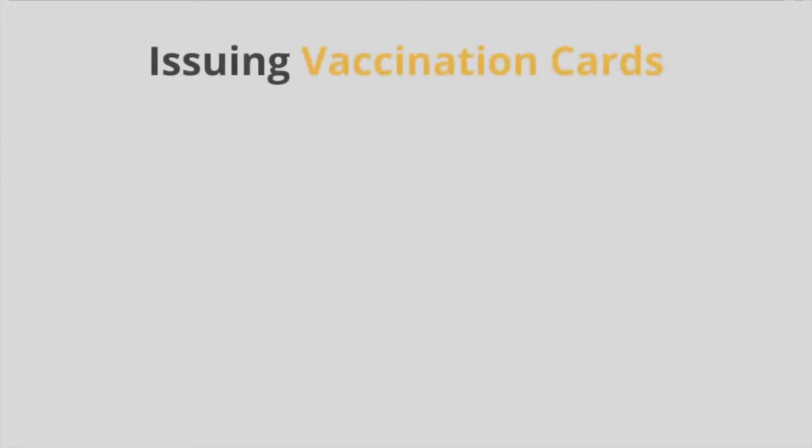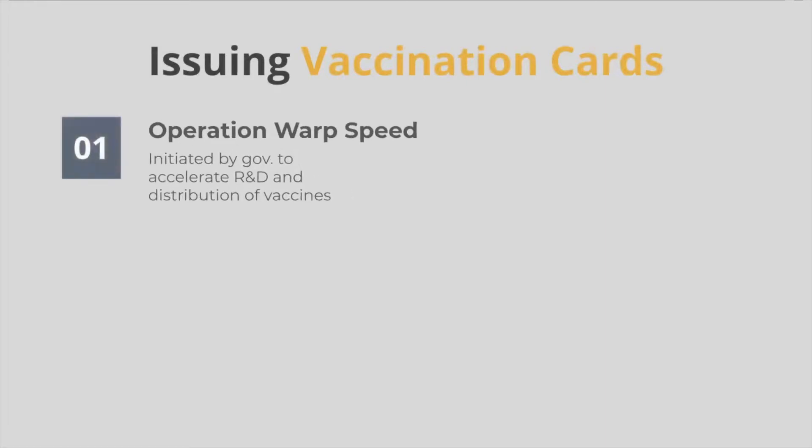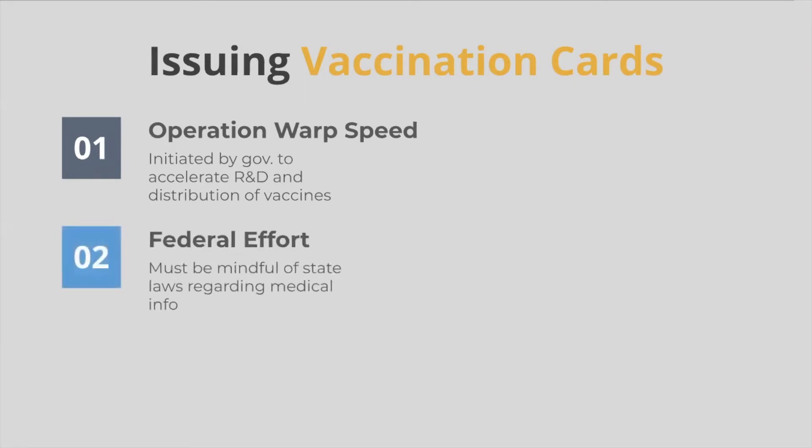In this video, we touch upon the topic of vaccination cards, which will be issued in the months to come. Due to Operation Warp Speed, a public-private partnership initiated by the U.S. government to facilitate and accelerate the R&D and distribution of COVID-19 vaccines, the federal effort must be mindful of a variety of state laws regarding medical information and notifications.